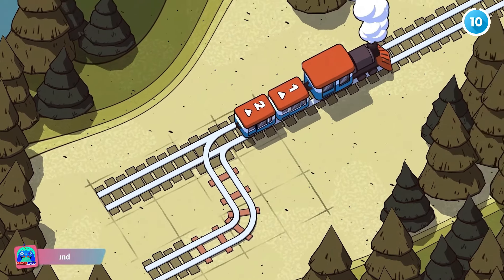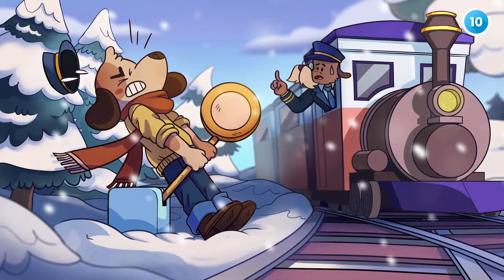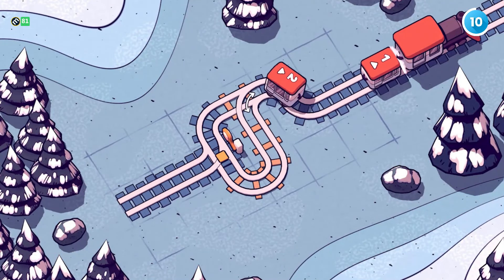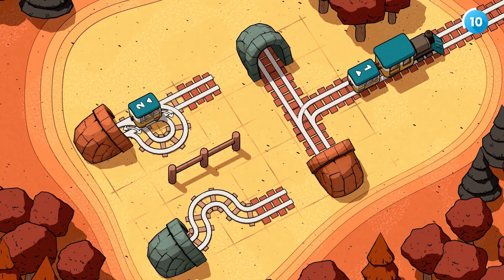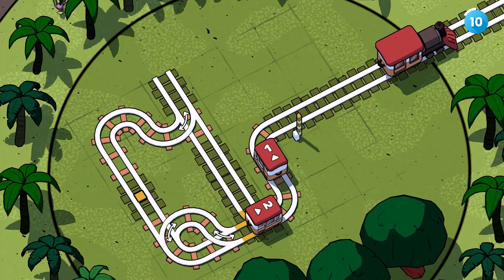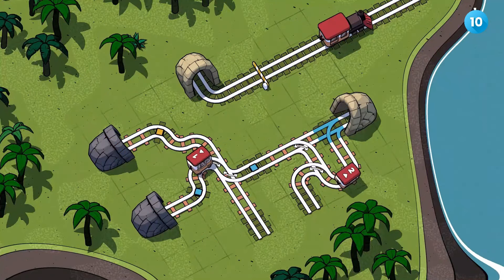Finally, we have Railbound, a cute puzzle game that takes you on a relaxing train ride around the world with two adorable dogs. With over 240 levels, you'll connect and sever railways to help passengers reach their destinations. The wholesome vibe is enhanced by a soothing soundtrack and vibrant comic book art. The puzzles start easy but get more challenging, making it perfect for puzzle fans looking for a cozy experience.